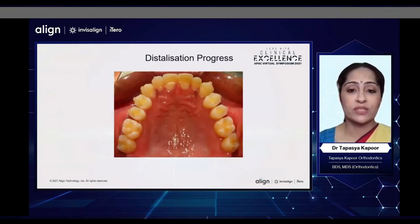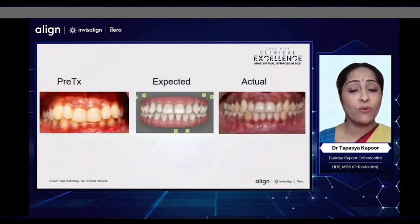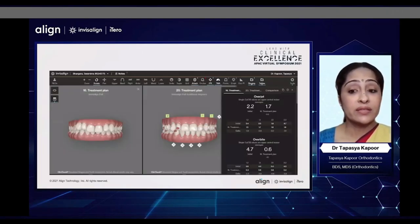This was the progress of distalization in this patient. This was the before, expected, and actual result. Because we had not corrected the Bolton discrepancy, we had also not corrected the midlines — so what we saw in the plan is what we got. We started at 4.7 mm and actually achieved a good amount of overbite correction. In the second plan, we had already achieved 1.3 mm of overbite, decided to finish with 1.5 mm, and convinced her to do some amount of IPR at the end.